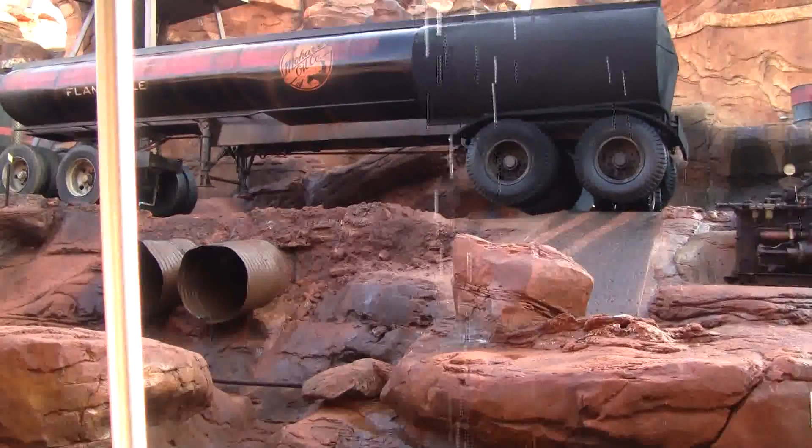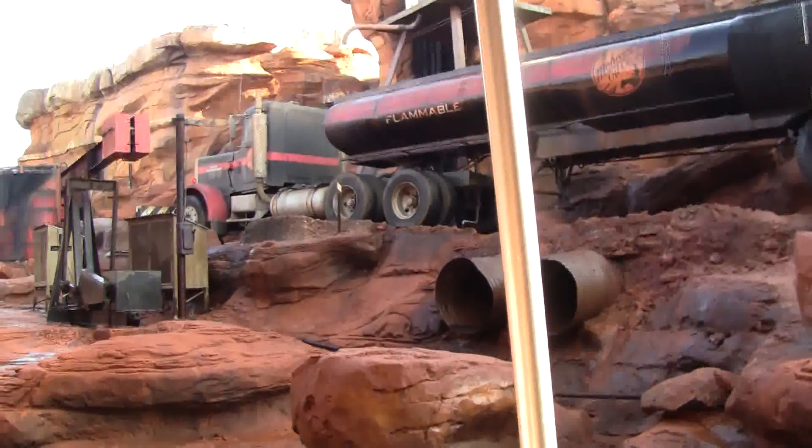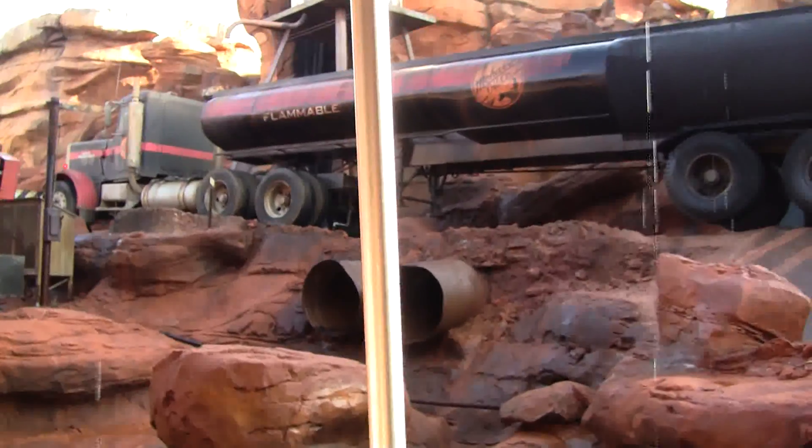For our upcoming production, the script called for a ten-year-old truck. We found this one in our boneyard, but it was too big to drive into place, so we picked it up with a crane and set it down here.